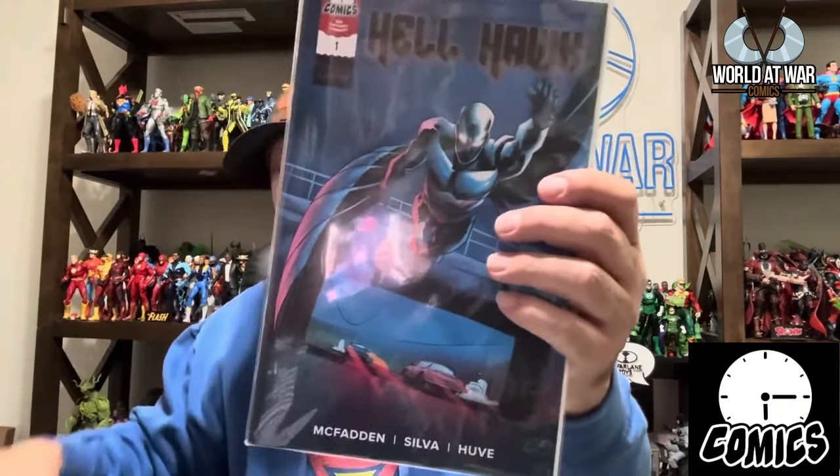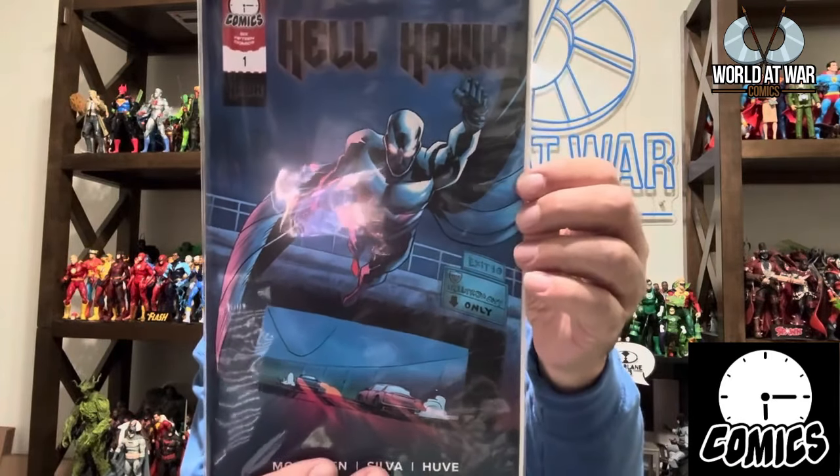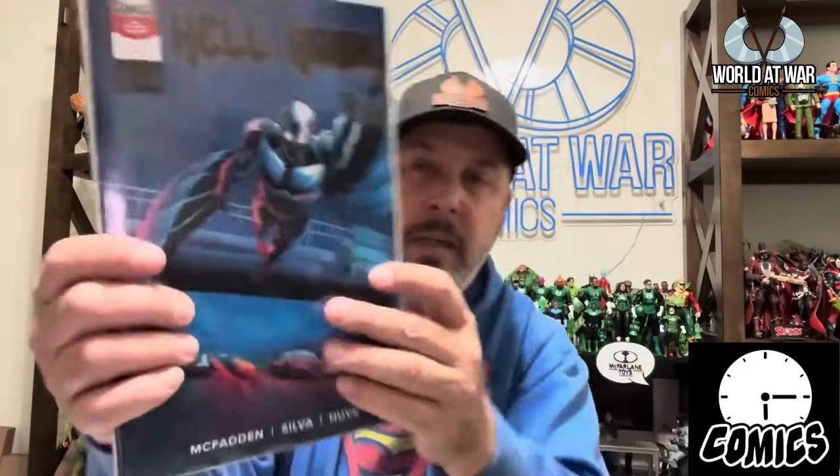The next one is Hell Hawk from 615 Comics — by Malcolm McFadden, who I've had on the podcast, with art by Rom Silva. This looks pretty awesome as well and I'll be digging into this. I have a few of their titles.